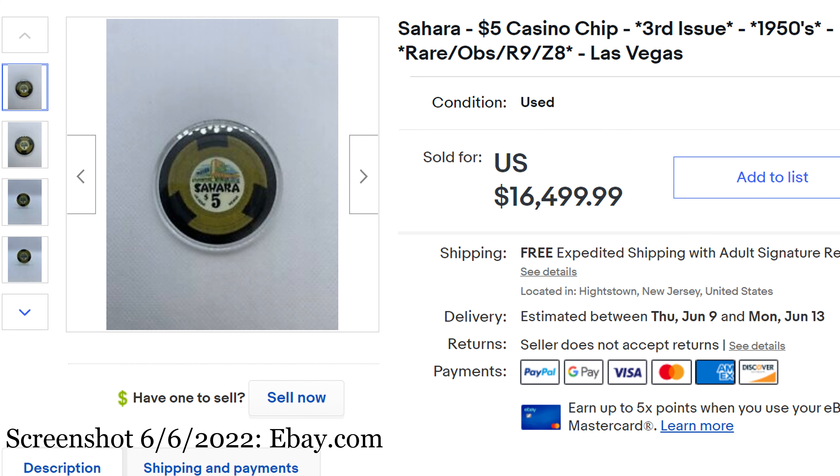We have a record breaker — I think this is a record for this channel since I've been doing this since last fall. A new highest high roller ever. Number 1: Sahara $5 Casino Chip, third issue, 1950s, Las Vegas. May 30th — this sold for $16,499.99. Seeing a price like that is really impressive. This is a hard chip to find, I just don't see a lot of these. 1950s picture of a hotel, small key mold, the yellow — absolutely lovely chip, very desirable. I don't have the funds to drop almost $17,000 for one casino chip, but it's absolutely lovely.